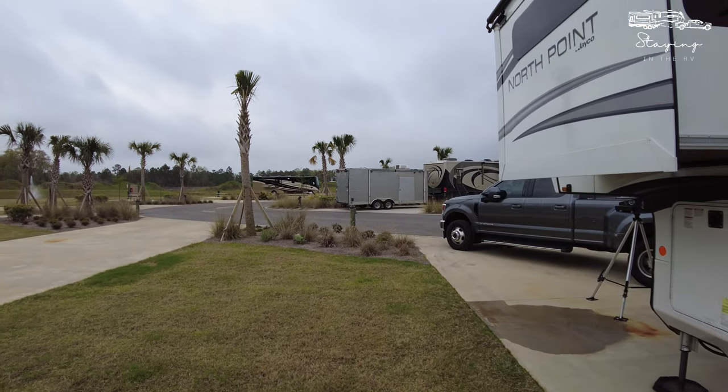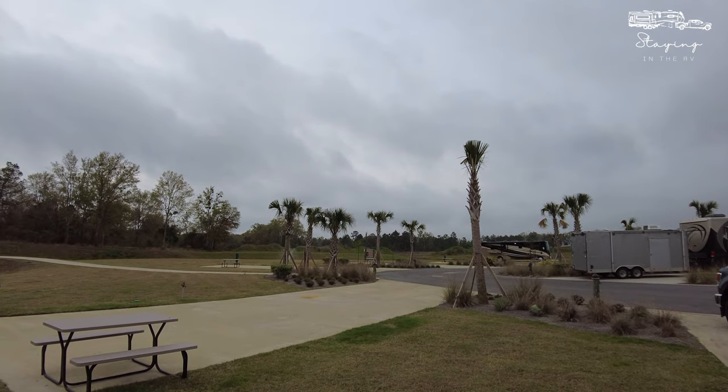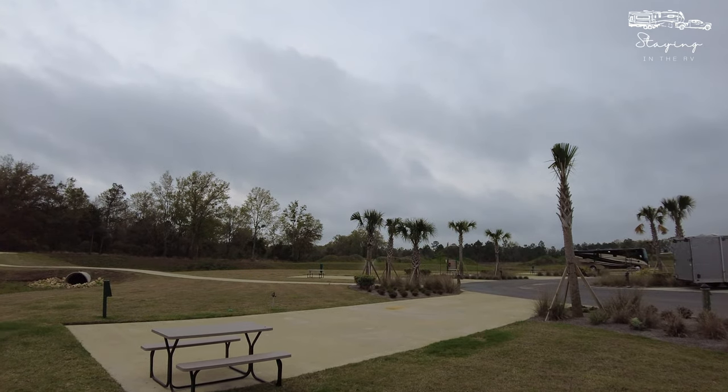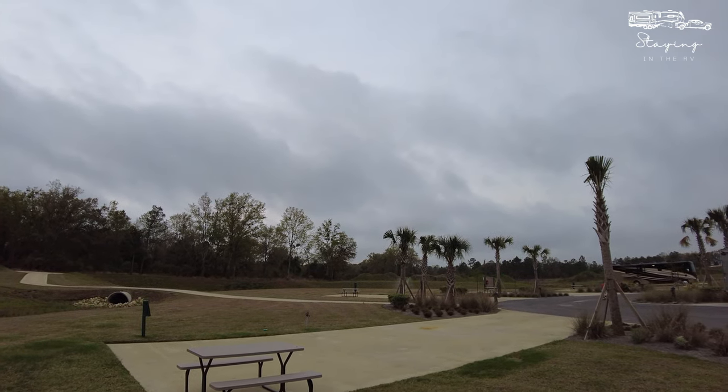That's it — that's the review. If you enjoyed this, make sure to hit that like button, subscribe to the channel, ring the notification bell, and until we see you all on the road again, please make sure you enjoy staying in the RV.